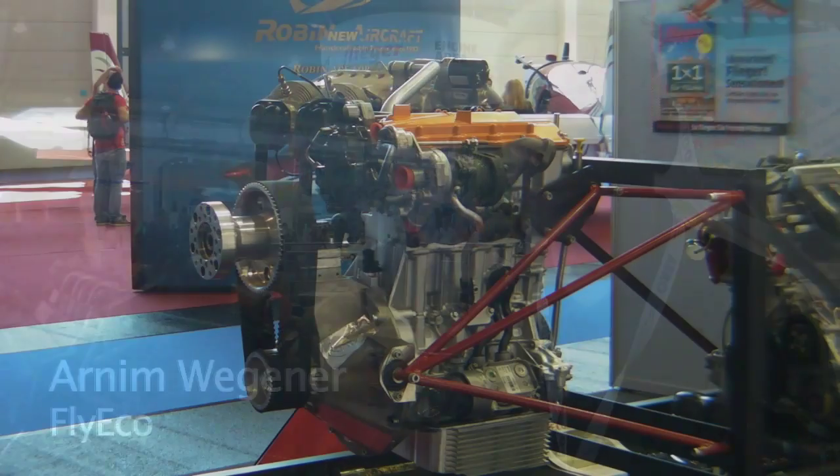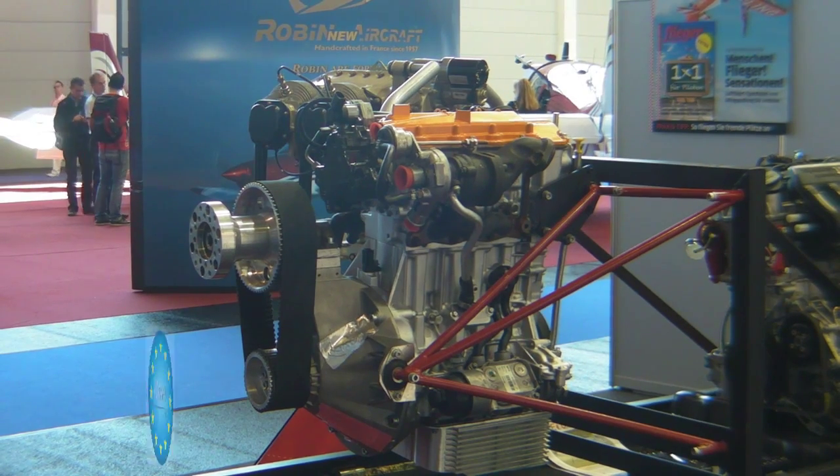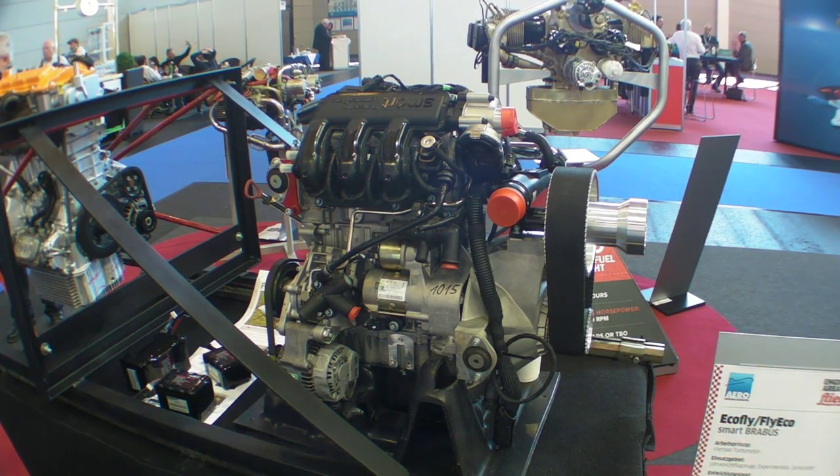Here you see our new product, a diesel engine based on Mercedes' original motor — this has not changed. We have an actual power of 80 horsepower, and consumption of really, on average, 7 liters per hour at cruising speed.